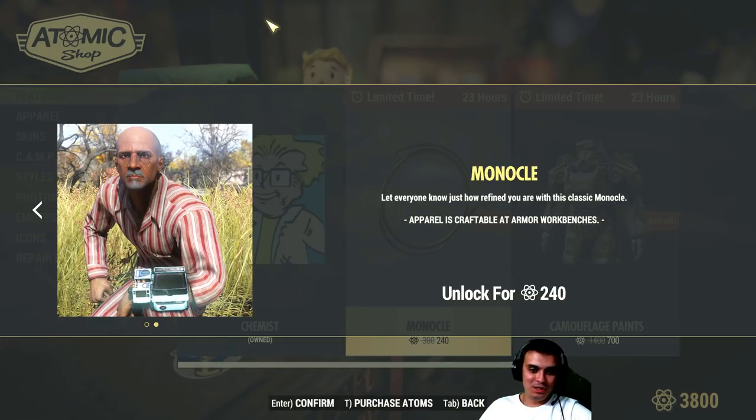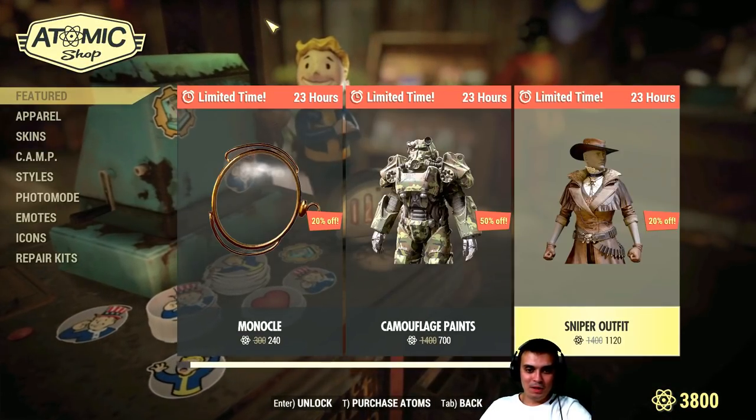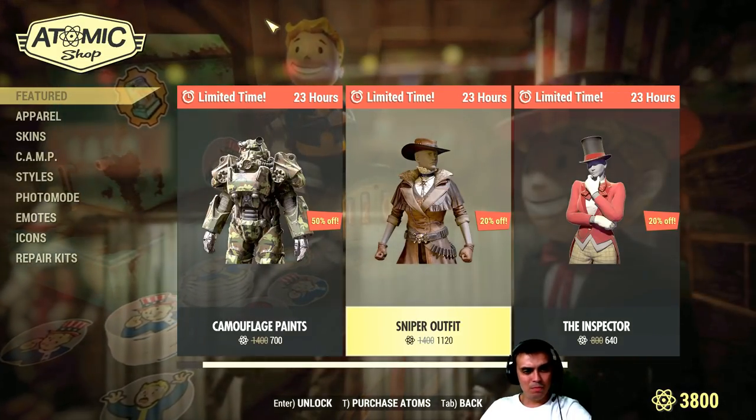I mean, who would pay attention to that? On top of everything else, we still have the sniper outfit.